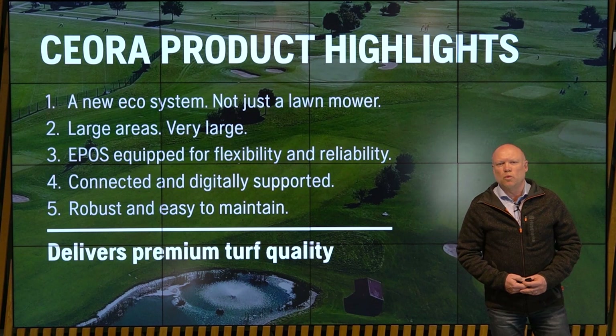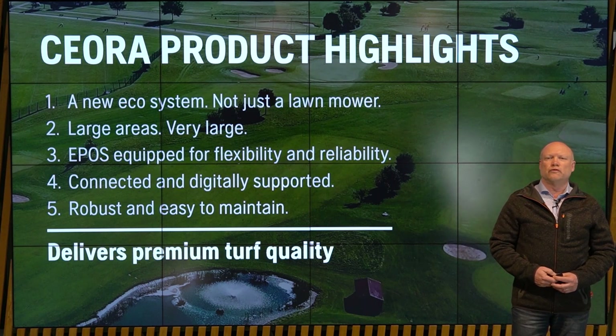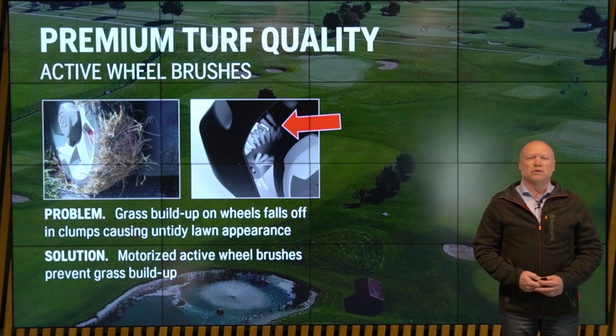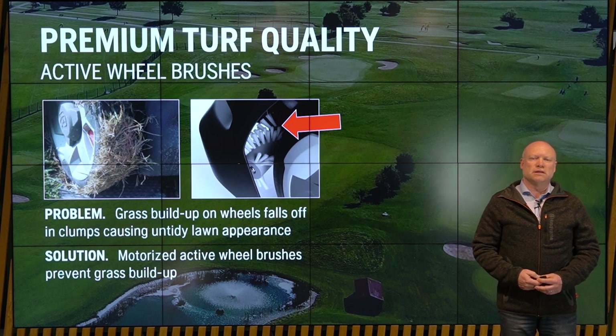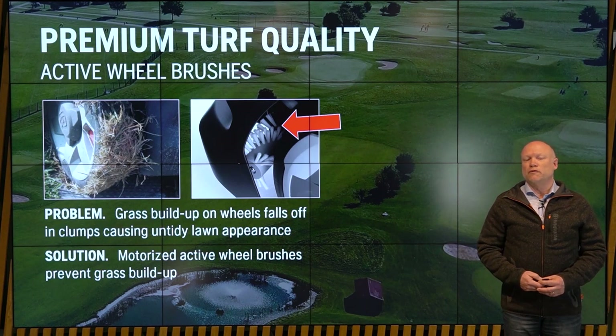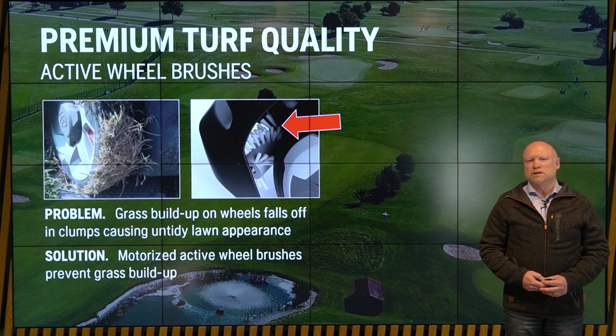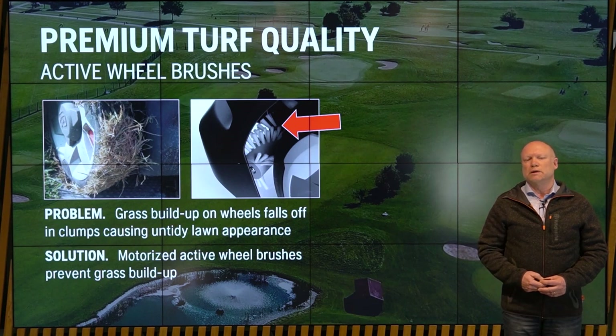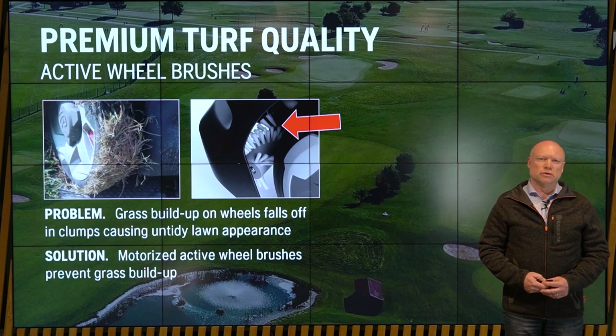Now, what about turf quality? We know this is a high demand for our target group. A good turf quality is not just about a good quality of cut — it is also about leaving a tidy lawn behind. An issue we have seen is that in damp conditions, mowers covering very large areas tend to collect grass that falls off in clumps. What we have designed into the Siora concept is a motorized active wheel brush that prevents grass from building up on the wheels, avoiding those clumps being left behind. That is an important part of delivering excellent turf quality.